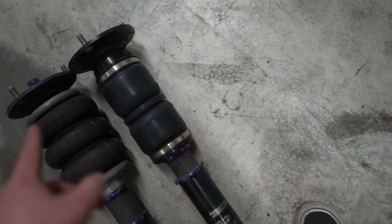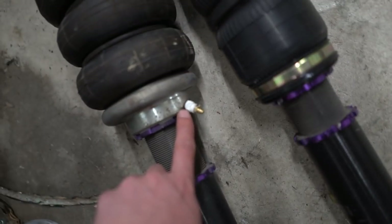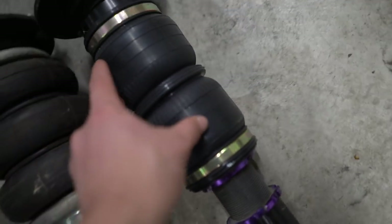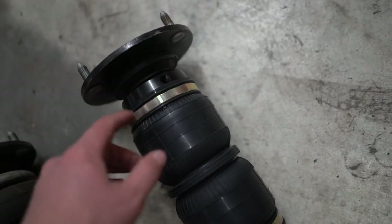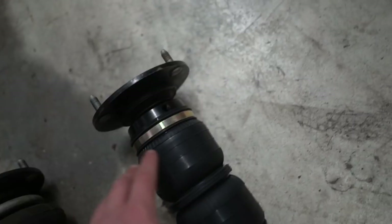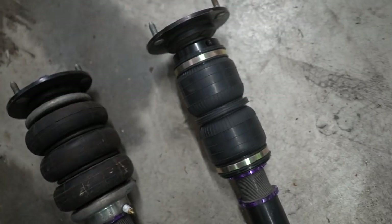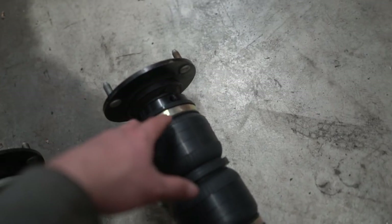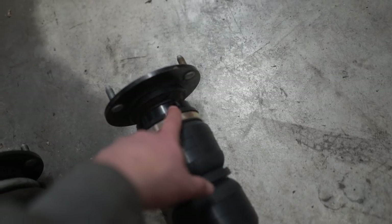The other thing I need to talk about is the airline routing. On the old strut the airline comes off the bottom, so my lines are run from that. On this new one it comes off at the top. They sent me two different types of fittings — a compression fitting, which is the same as the old ones, and a push-to-connect. Push-to-connect is amazing. The issue is the airline I already have on the car is not long enough to run up to there, so I may be able to go down the entire underside and get some slack, but I'd prefer to not do that.